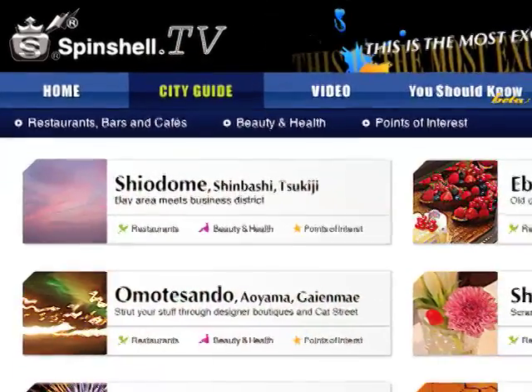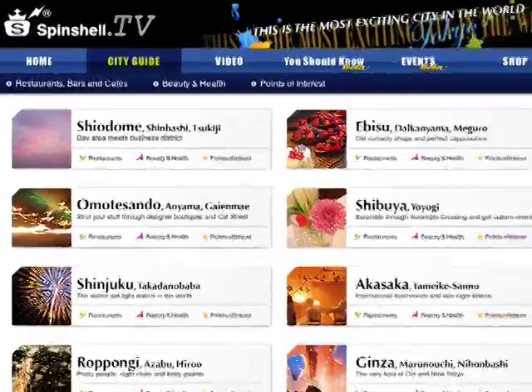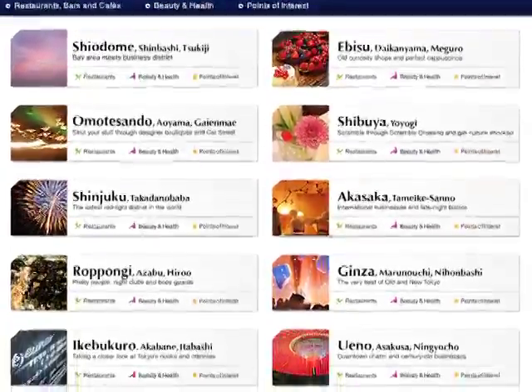Making Tokyo feel like a home may take a little while, but take advantage of the services mentioned here as well as source all your stuff locally. It's much easier than doing things from abroad, and that'll certainly help you settle into the city much faster. Once you're settled in, take a look at our website for ideas on places to go and things to do all around Tokyo. Thanks for watching the Spinshell Report.